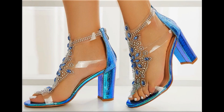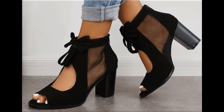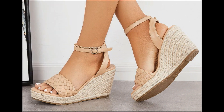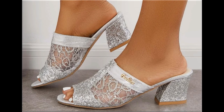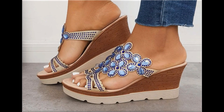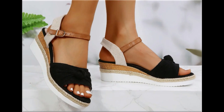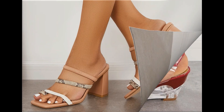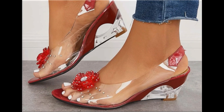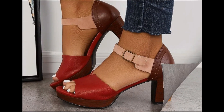Assalamu alaikum everyone, welcome back to my channel. Today in this video I am sharing beautiful, stunning, updated brand new designs of footwear — beautiful styles and the latest collection. These designs are introduced at this time and are very soft, comfortable, with outstanding colors. It's such an eye-catching collection that you will love to see each and every pair. I'm sure you will enjoy this video, so please keep watching till the end.